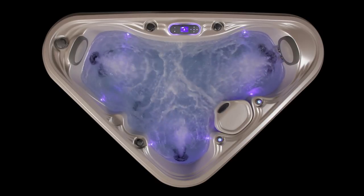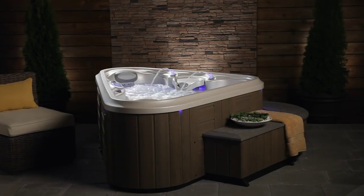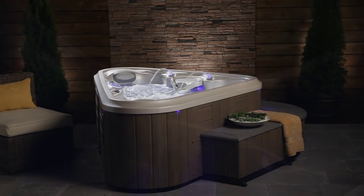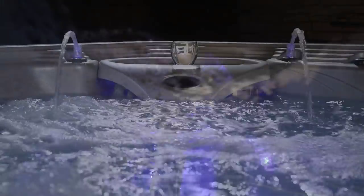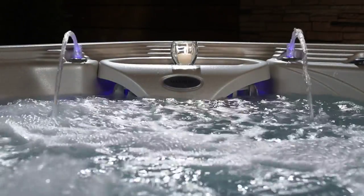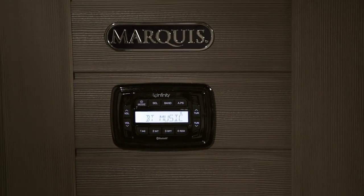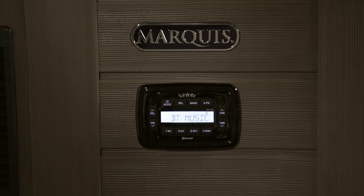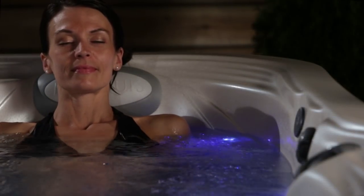As those jets release high-output gallons-per-minute flow, they provide powerful massage to each seat. The constellation colored light show delivers dramatic chromotherapy. Spouting water features provide both visual and audio ambiance to soothe and relax. The Adagio audio system is Bluetooth-enabled with an optional expansion port and RF remote control to deliver your music with amazing audio quality.